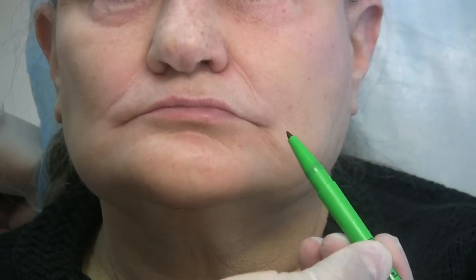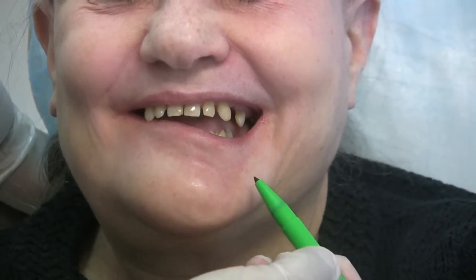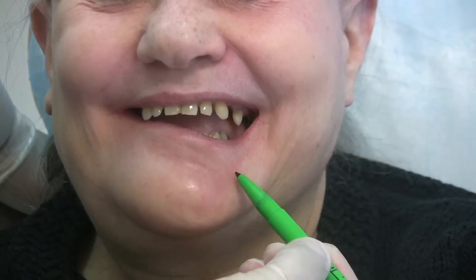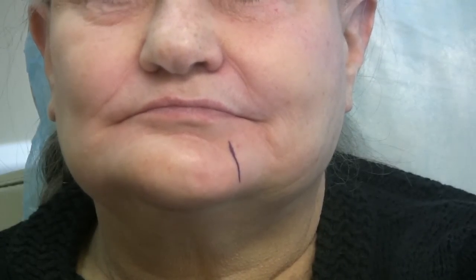You have to find the line of pull and inject in there. So we will find the line of pull and then mark it as well. Mrs. M, could you please open your mouth a little. Close a little bit. And now give me a big smile — imagine you just won the lotto. Relax. Open your mouth a little, and then big smile. So that is the line we have marked it and that's where we will inject.